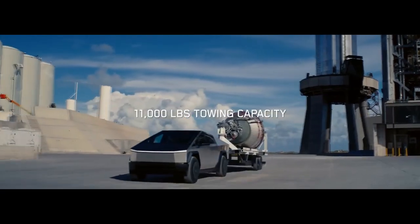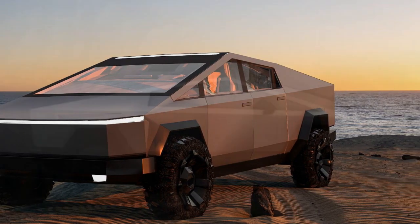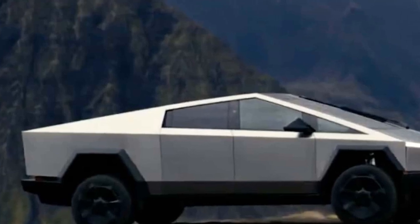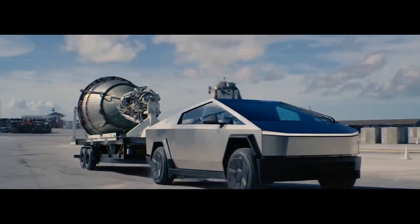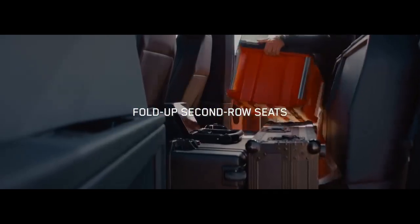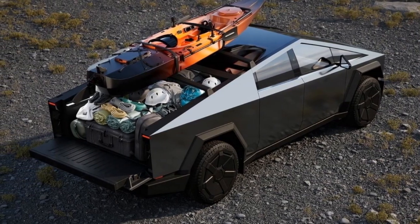Seasoned EV owners understand that long-distance journeys involve more than just charging speed and range — a successful EV road trip hinges on the availability of functional charging stations. Undoubtedly, Tesla leads the pack in this regard. While the Cybertruck's design and battery capacity might not push the boundaries of EV pickups as anticipated, Tesla's extensive charging network and intuitive in-car route planner remain unmatched advantages of owning a Tesla, even as other automakers begin to gain access to it.